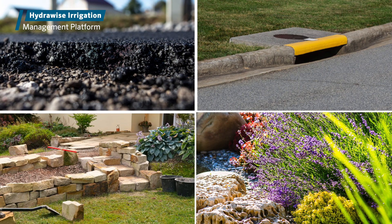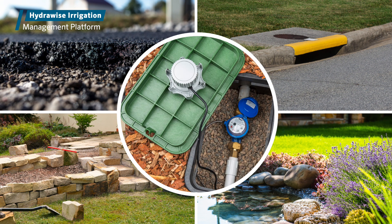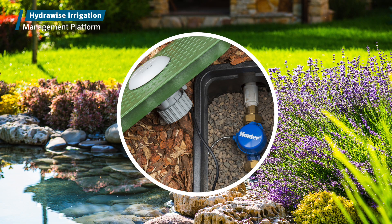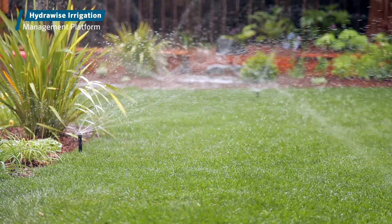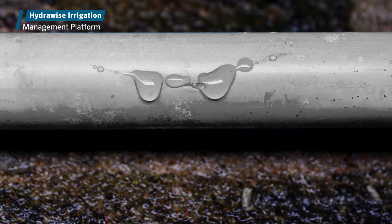If asphalt, concrete, or other hardscape materials are in the way, the wireless HC Flow Meter is the ideal solution to deliver essential flow data that maximizes water savings and protects landscapes. When connected to Hydrawise software, the meter automatically detects, monitors, and sends alerts for critical flow rates and totals, letting you know exactly how much water you're using or potentially losing during irrigation.